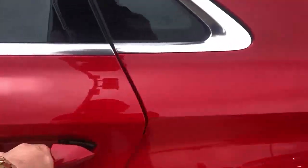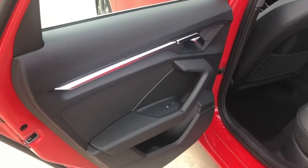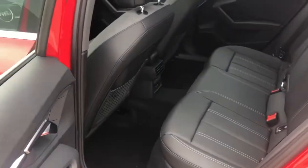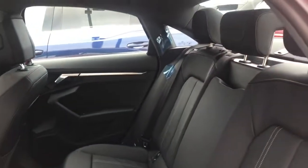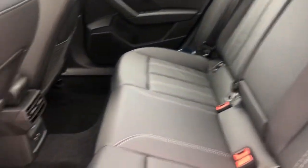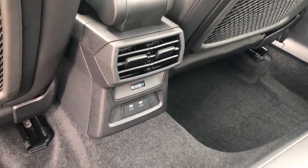Over in the back of the A3, very, very nice aluminum trim. Back seat passengers are going to have good legroom and headroom. They also have their own climate vents and two charging ports below.